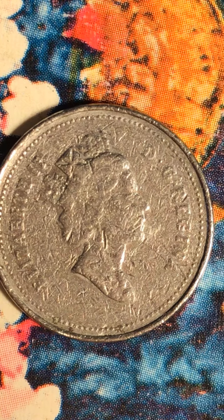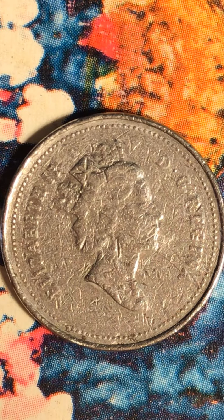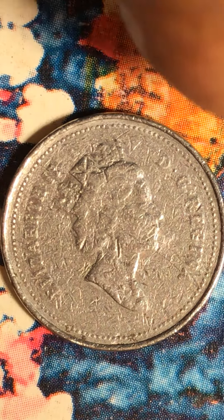I believe this has nothing to do with the mint mark or when they were minting it. It has something to do with overuse of this coin — you can't even read the letters on it.